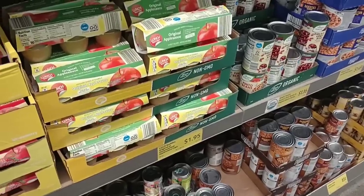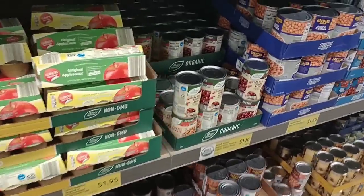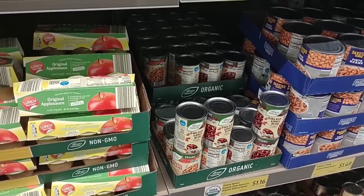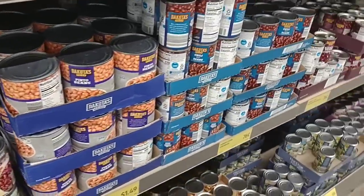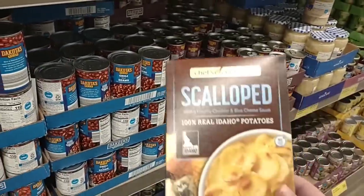Aldi has gotten very packed since I got here, and there are only about three things of eggs left. They are $2.99 — the last time I was here they were over four dollars, so good to see Aldi has dropped their egg prices to $2.99. Still way too high; this time last year they were 98 cents. Hopefully they go back down to that at some point.